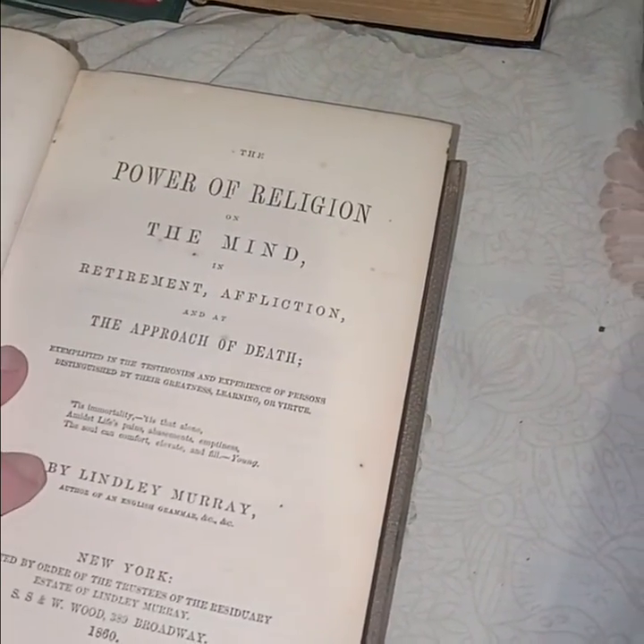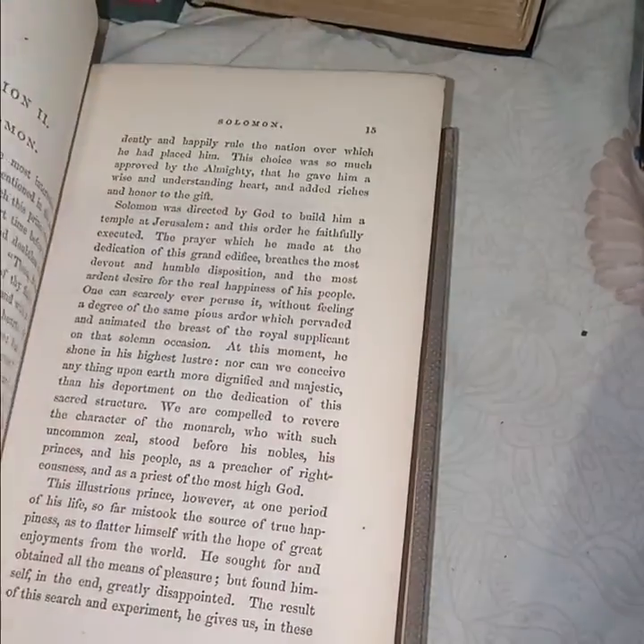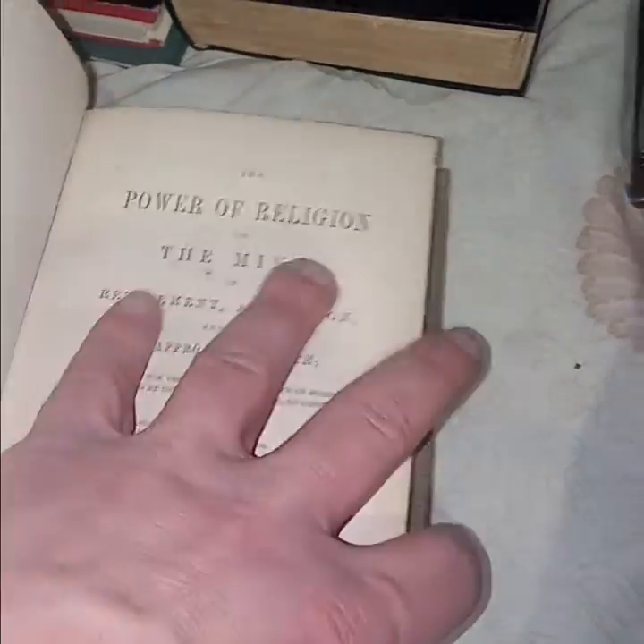'The Power of Religion on the Mind: Retirement, Affliction, and the Approach of Death' by Lindley Murray, 1860. I didn't really care about religion, but how can you pass up a book from 1860 for a dollar? Actually it was a dollar-one. Now it's mine.